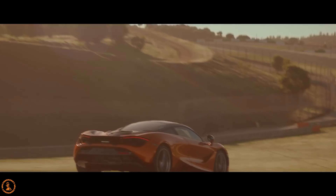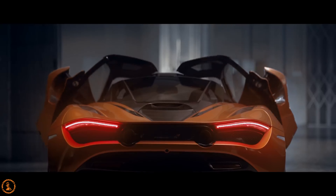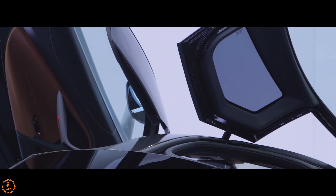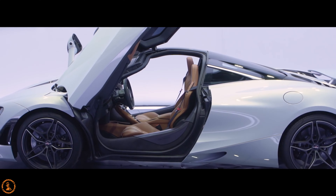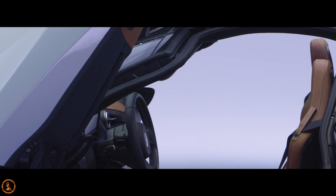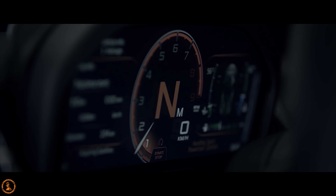Now the McLaren 720S. This one is a 4-liter V8, and it is not naturally aspirated — it's a twin turbo, hence why it puts out a massive 710 horsepower and 568 pound-feet of torque. The 0-60 is 2.8 seconds, which is blisteringly fast, but there is footage of a stock one doing it in 2.39 seconds with different tires. It has a 7-speed dual-clutch transmission, a top speed of 212 miles per hour — 341 kilometers an hour for our Canadian friends — and it revs up to 7,250 RPMs.